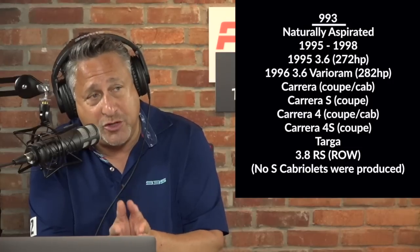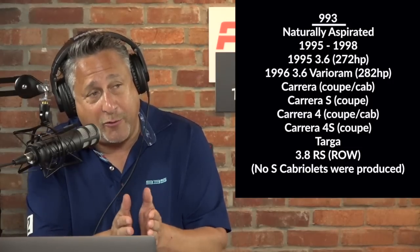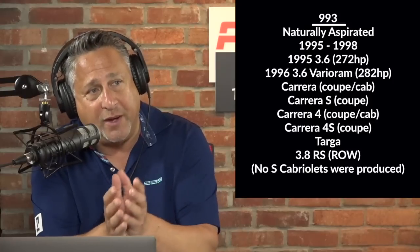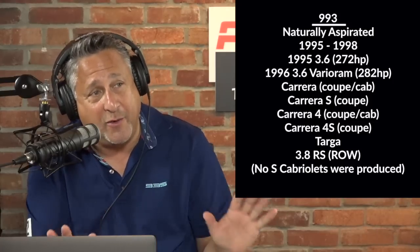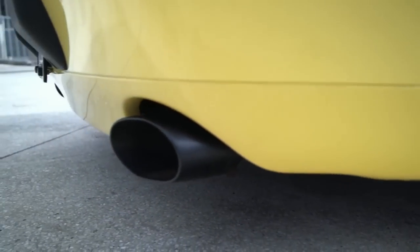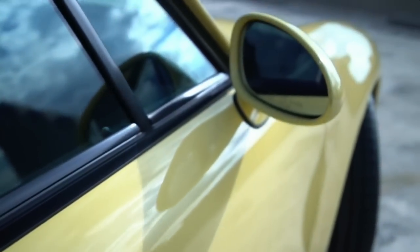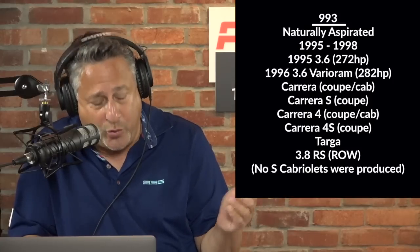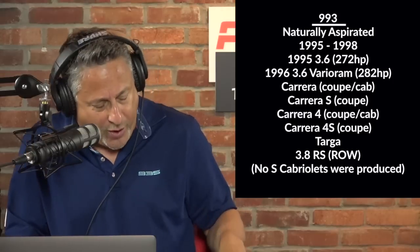So you have a coupe and a cab running through those years, plus a Carrera S, Carrera 4, Carrera 4S, a Targa, and the 993 RS — which wasn't really a U.S. car but we're throwing it in anyway because they're now legal to bring in under the 25-year exemption. The cab was not available in an S, so everything with S or 4S were all coupes. The 3.6-liter displacement applies to all models except the RS, which was a 3.8-liter ROW car producing around 300 horsepower.